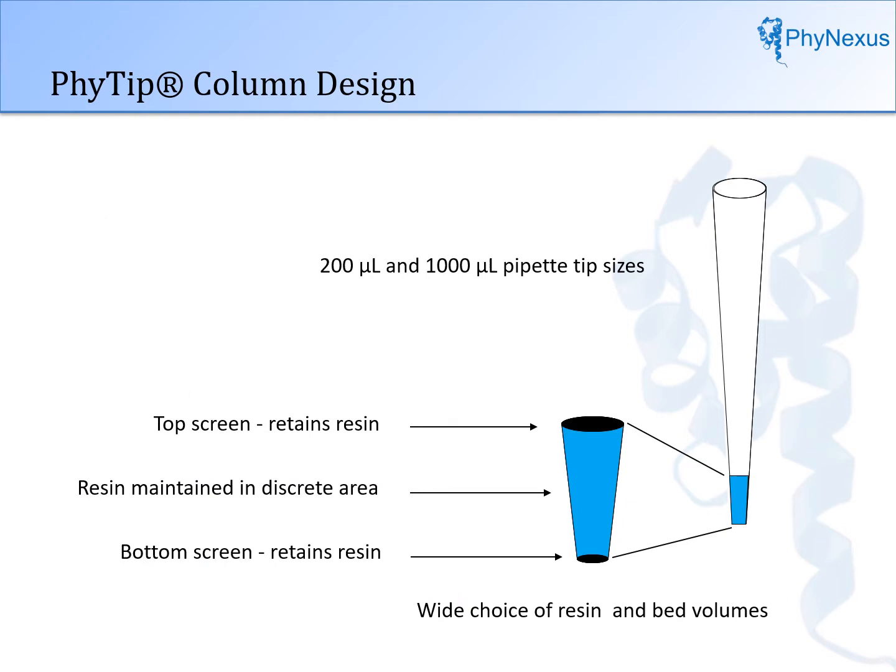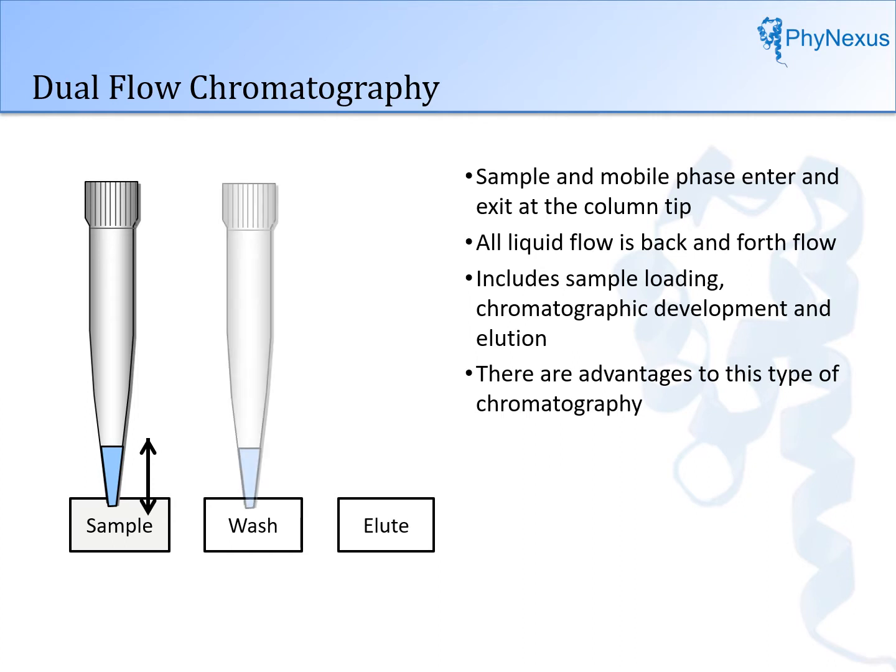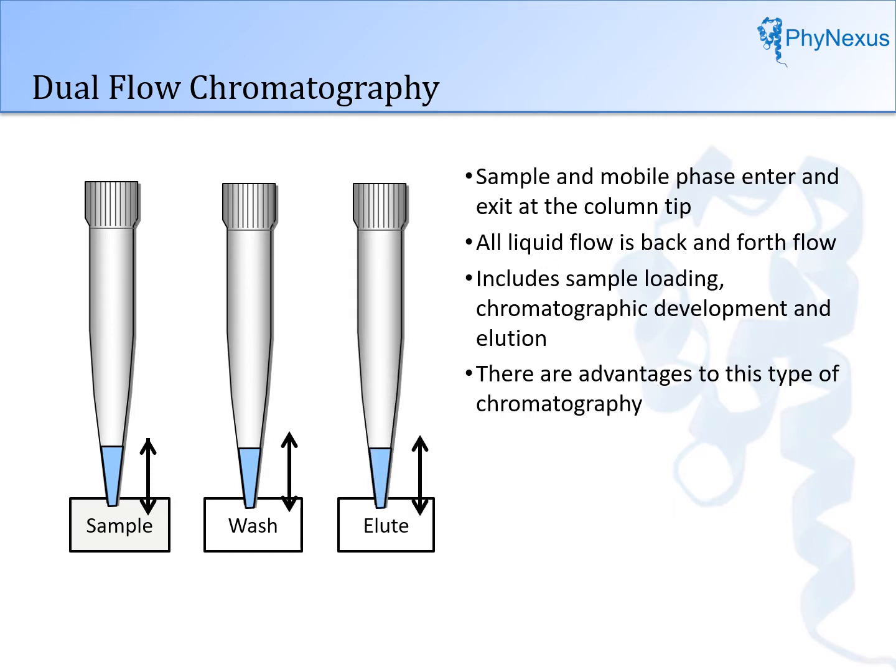To describe the technology, we start with the column. The column bed is located at the end of the pipette tip, contained by a top and bottom screen of woven mesh. The column is available in 20 to 1,000 microliter tip sizes and five different column bed sizes ranging from 5 to 160 microliters. Virtually any type of resin can be packed into the column format. In dual flow chromatography, the sample and mobile phase enter and exit at the column tip — all flow is back and forth. This includes sample loading, column washing to remove impurities, and elution and recovery of the desired material. Hence the name dual flow.